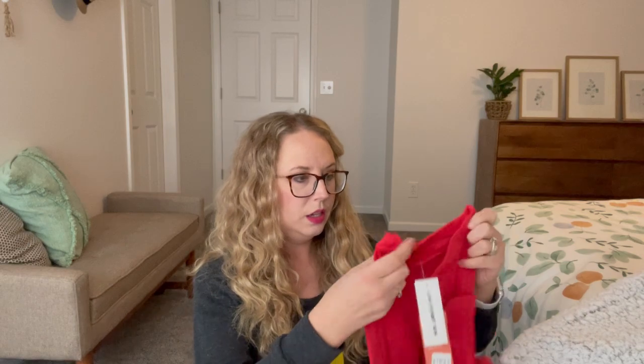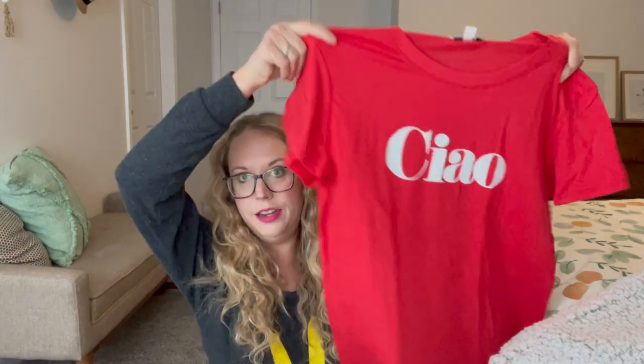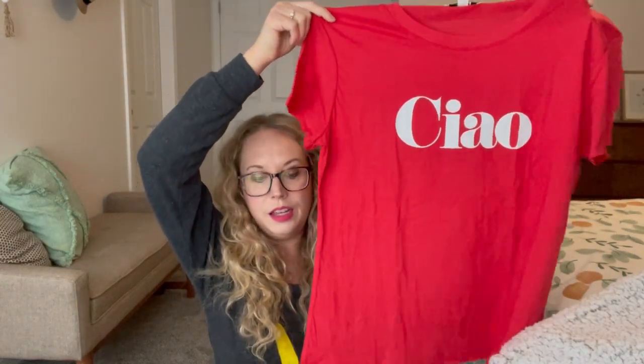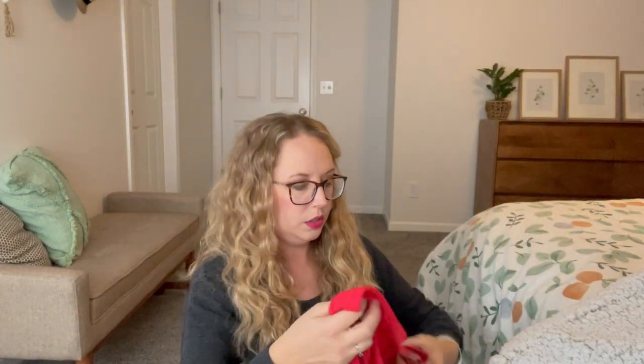This is the Chow Tee by Suburban Riot. So I saw red — didn't know what it said — but I love red and I've been wanting more red. So this is super cute. Very soft again.